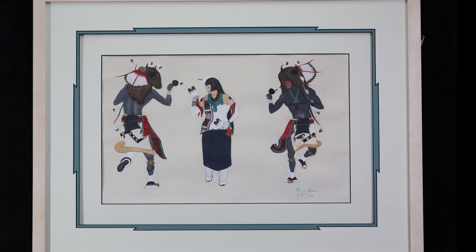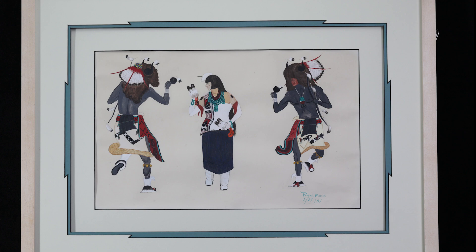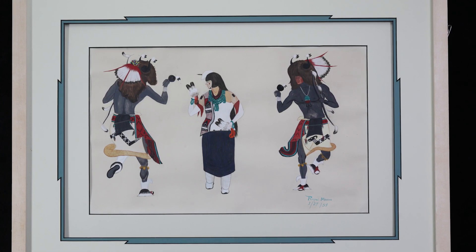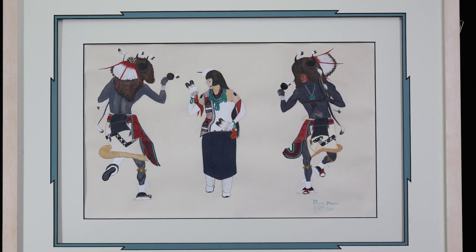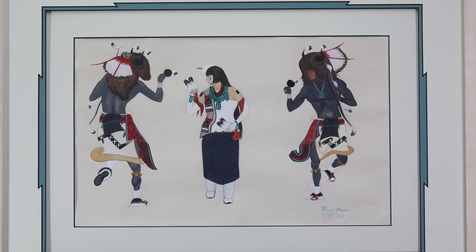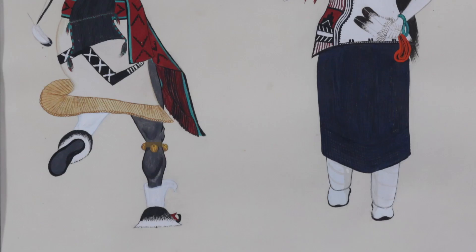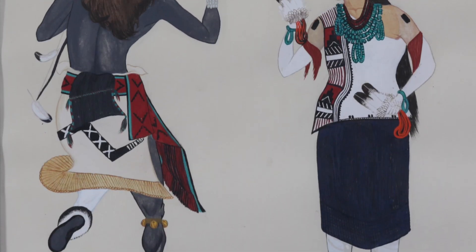Each dancer is mid-step, in tune with a drum and singers not depicted here, but whose beat and songs are easily evoked by the movement of the dancers. In the style of the Santa Fe Indian School easel painters, the dancers are set prominently on paper with no foreground or background to provide depth. Without that, we can focus on the details captured in the dancers' kilts, belts, jewelry, and movements.